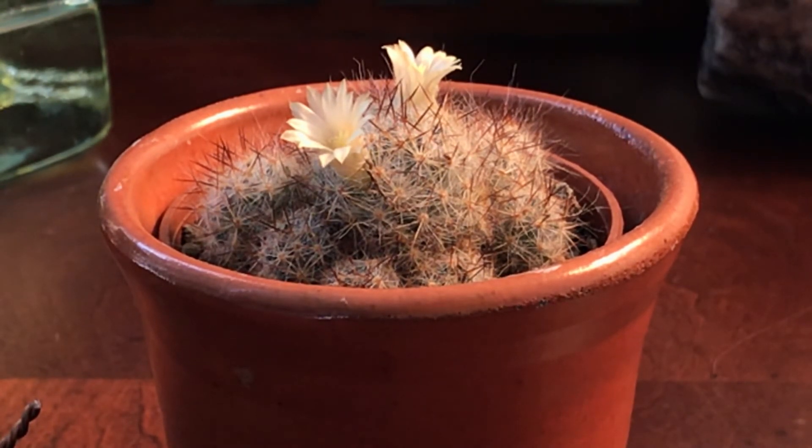This plant has flowered for me three times over three years, and I have not gotten any fruit.